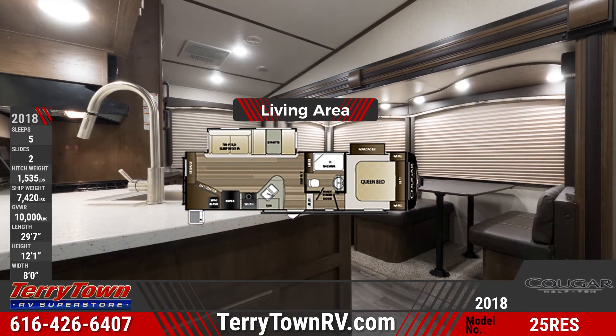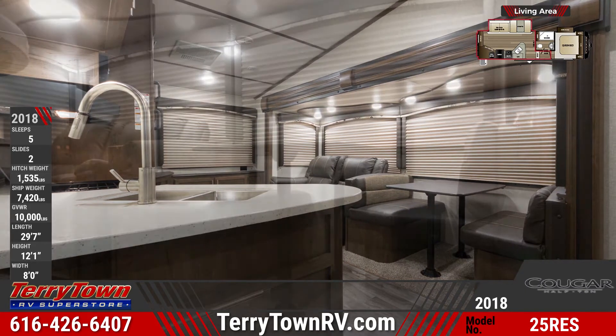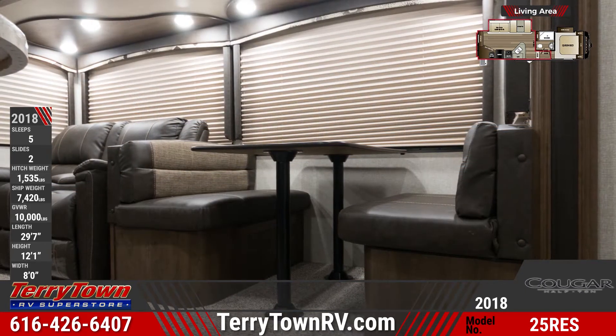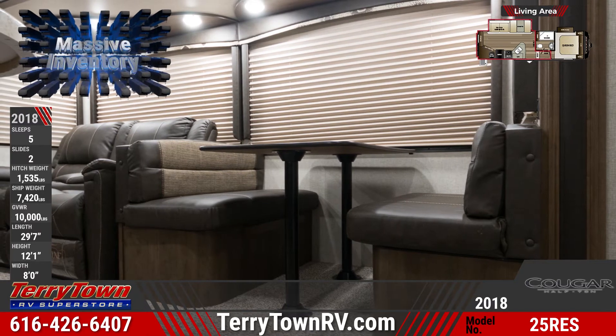Comfortable seating inside this Cougar Half-Ton can be found in the slide-out room. There's a fold-down dinette and a sofa. The kitchen includes an 8 cubic foot refrigerator and a 21 inch drop-in range with cover and foil wrap seamless countertops.